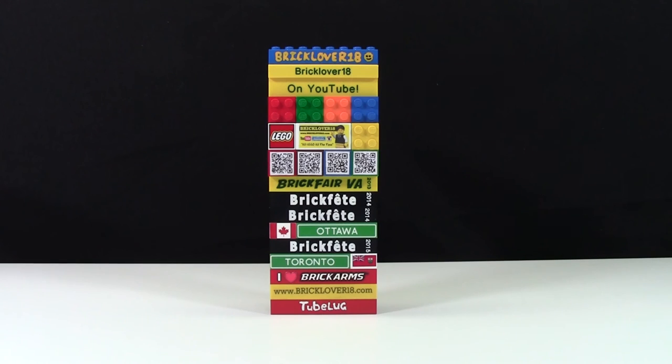Thanks everybody for watching this video by BrickLover18, showing you my brick badge. I really like my brick badge, and I think it's a really awesome thing. I used to put my sig fig on it, but after losing a couple at conventions, I decided I'm not going to do that anymore.